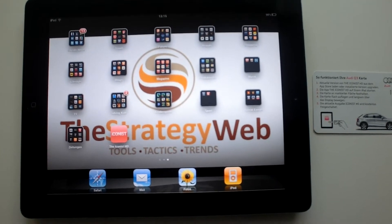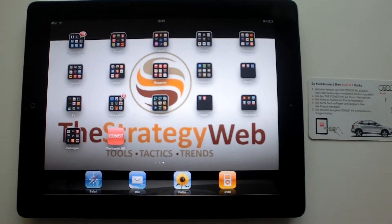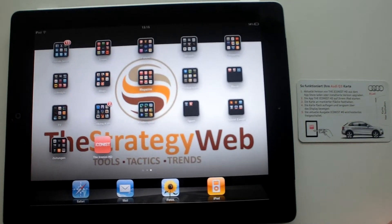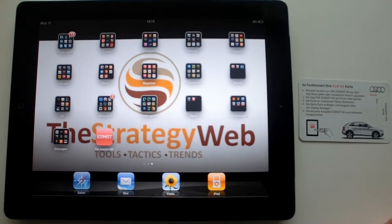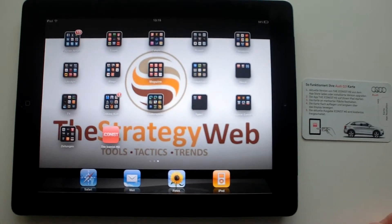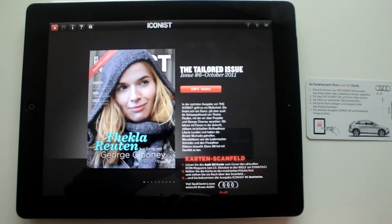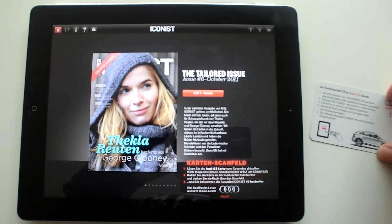Hello and welcome everybody. We want to illustrate how the Print Technologies technology is working. On the right hand side you see the promotion card from Audi, which has an embedded touch code from Print Technologies. On the left hand side you see my iPad where I've installed the iconist app already.